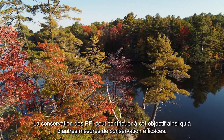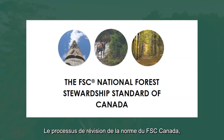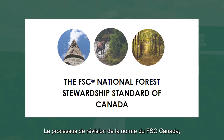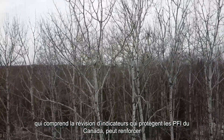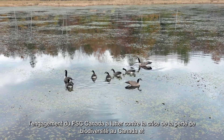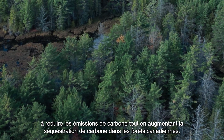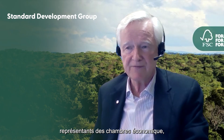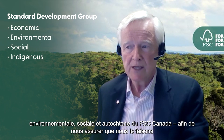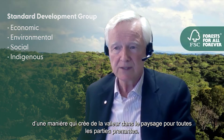Conserving IFLs can contribute to this goal, as well as to other effective conservation measures. FSC Canada's standard revision process, which includes the review of indicators that protect Canada's IFLs, can bolster FSC Canada's commitment to combatting Canada's biodiversity loss crisis and reducing carbon emissions, while increasing carbon sequestration in Canada's forests. We are working with the Standard Development Group, made up of representatives from FSC Canada's economic, environmental, social and indigenous chambers, to ensure that we do so in a way that creates value on the landscape for all stakeholders.